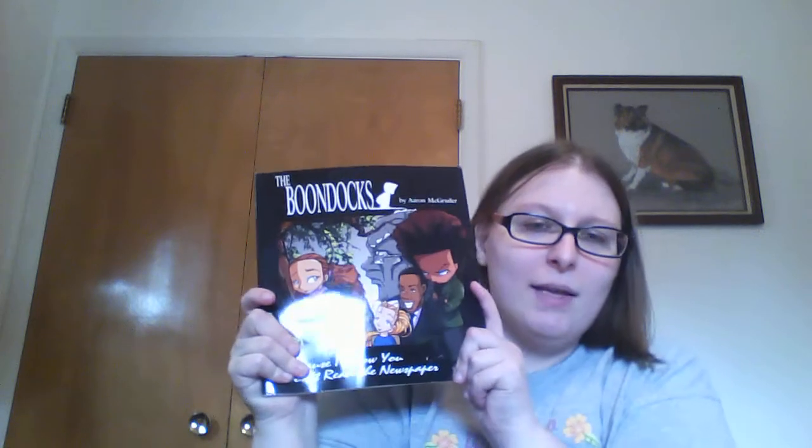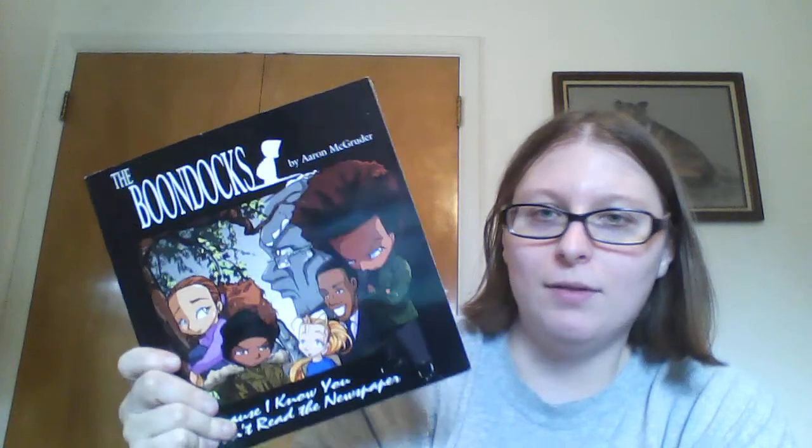I just grabbed a few that looked in rough shape, because I don't want to destroy something that's actually in good shape. I grabbed this so I had something that felt like a comic book for Free Comic Book Day. The Boondocks is on Adult Swim — at least it used to be. I liked watching it the first season it was on and just never caught the seasons after that, but it looks pretty interesting. So that's going to be my replacement comic book for today.